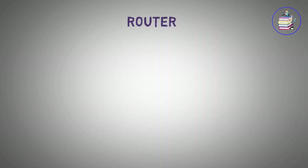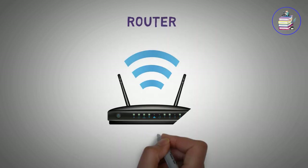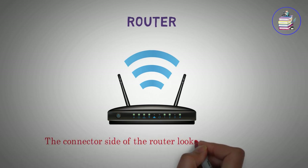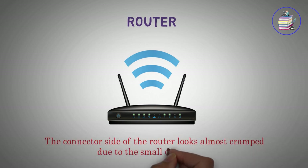Router. The connector side of the router looks almost cramped due to the small dimensions.